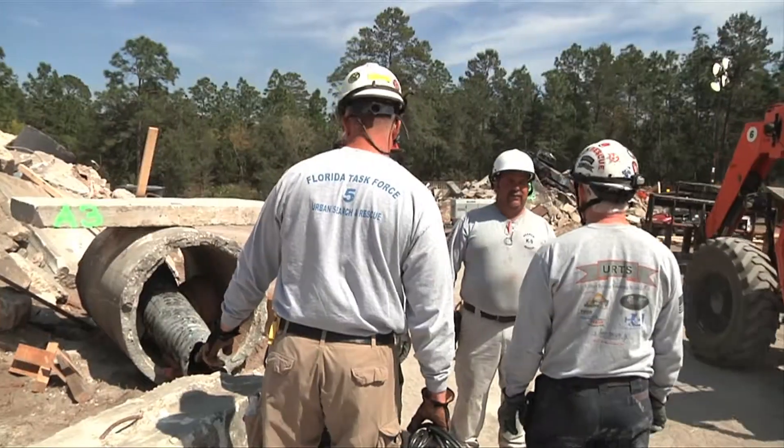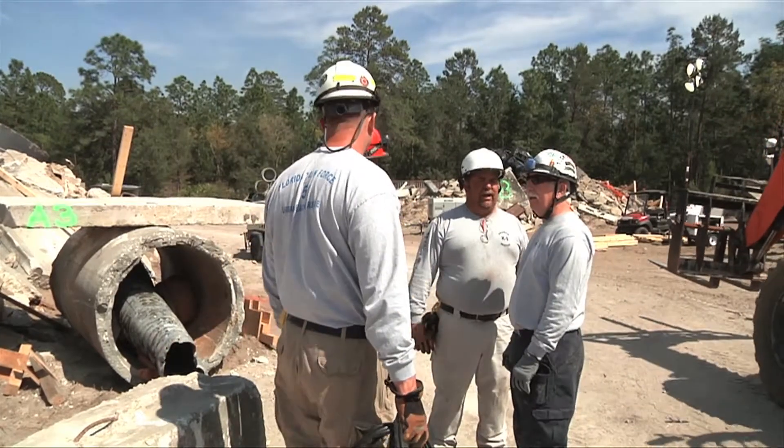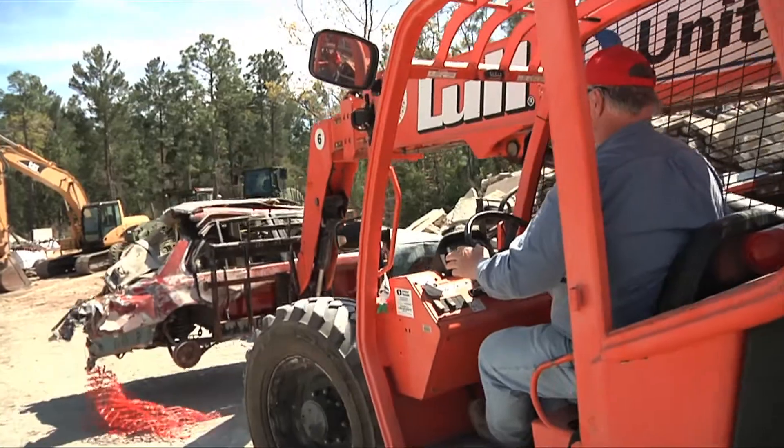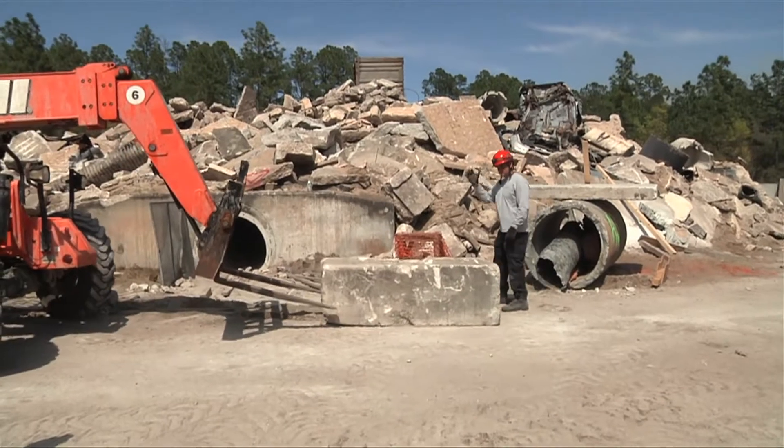But you can't just schedule catastrophe whenever you want to practice these skills — well, you can if you contact Pete Rizzo and his team. I followed along with them as they walked me through the setup of a very carefully designed catastrophe. There's a crew of seven here, including two heavy equipment operators that assist with resets.